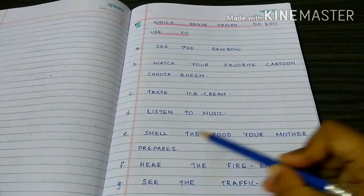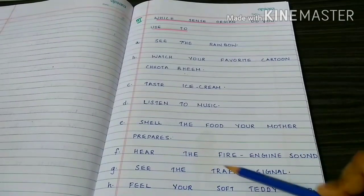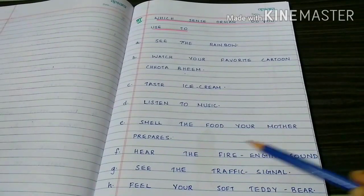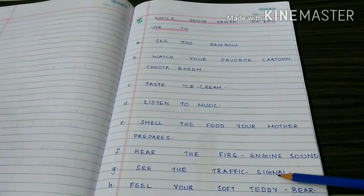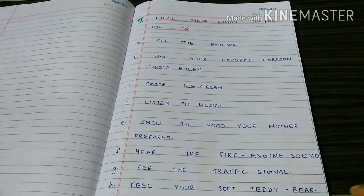Smell the food your mother prepares — nose. Hear the fire engine sound — ears. See the traffic signal — eyes. Feel your soft teddy bear — skin.